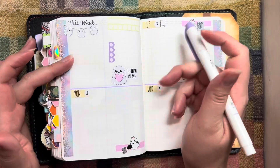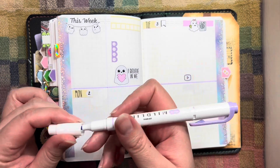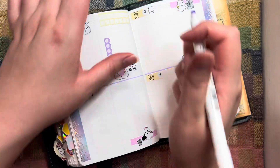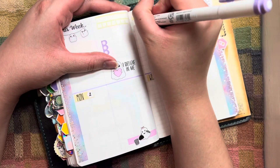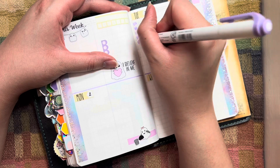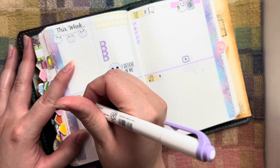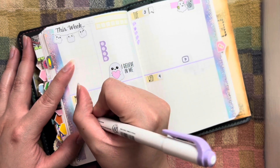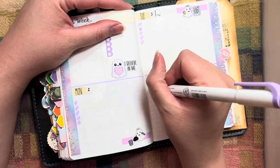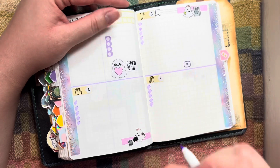I think I'm going to take my Mild Liner and do bullet points. I don't know why I decided to angle it upwards, but that's just how my hand started doing it. I don't know if I like it, but we're going to go with it.